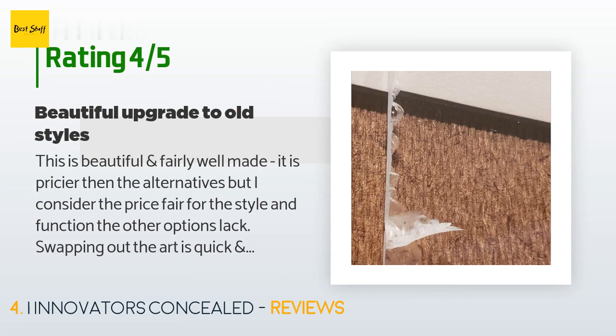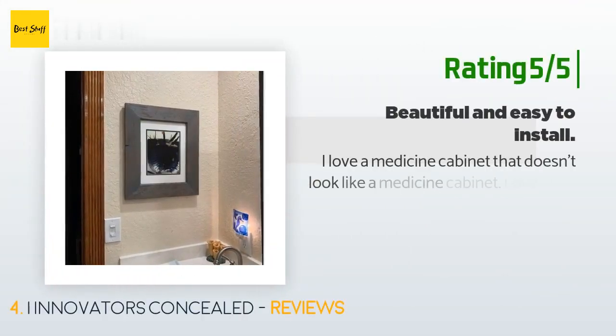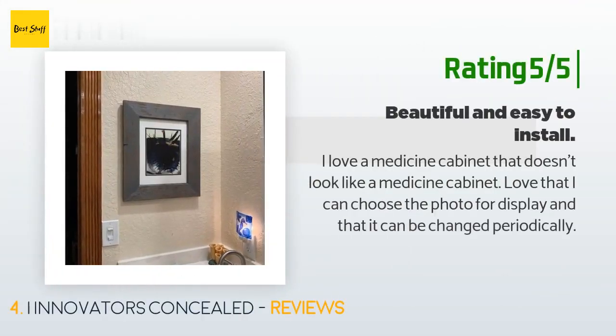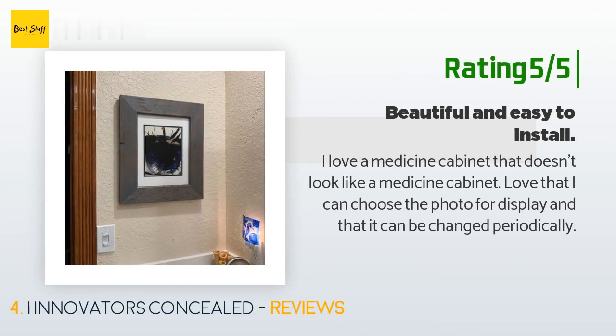However, the acrylic glass that came with the unit was noticeably chipped on one corner and all the edge cuts were rough. The door also swings a bit on its own. Another happy customer said they love a medicine cabinet that doesn't look like a medicine cabinet, and they love being able to choose and periodically change the photo for display.